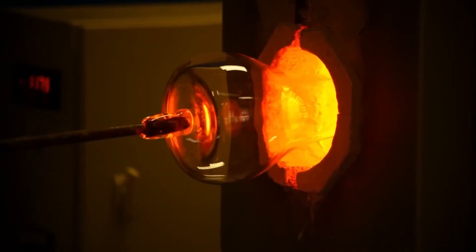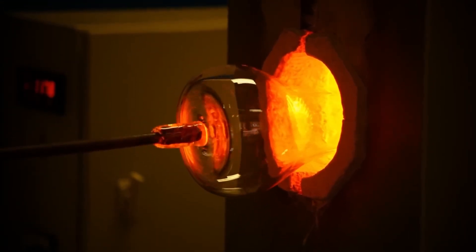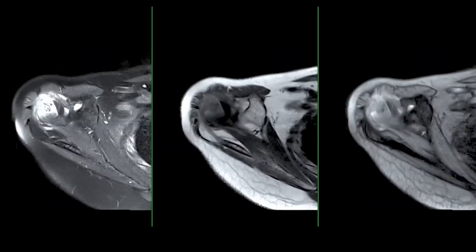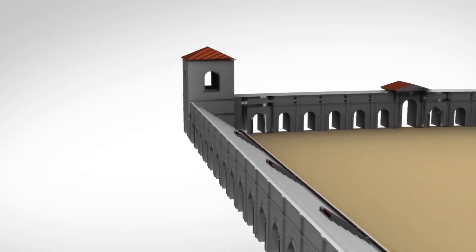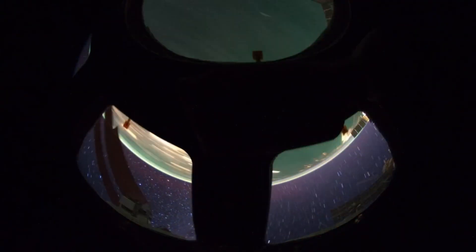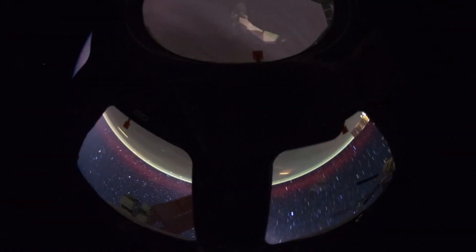Another exciting outcome of Webb's detailed imaging is the growing opportunity for comparative planetology. By studying Pluto alongside other icy worlds, scientists can identify common patterns and differences that help explain broader processes. For instance, how does Pluto's nitrogen cycle compare to that of Triton? Are the organic compounds found on Pluto similar to those on Titan? Is there evidence in Pluto's crust that points to ancient collisions or a chaotic early history in the Kuiper Belt?